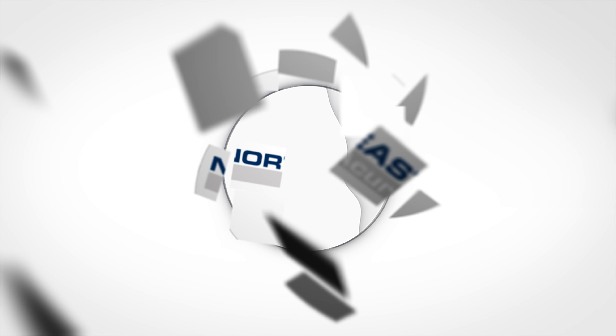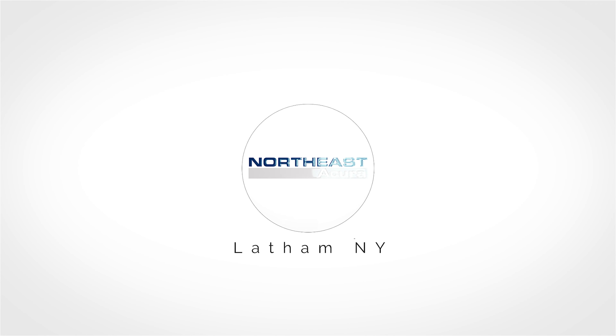Hi everyone, Nick from Northeast Acura here. I just wanted to come in today to tell you about all the different trim levels of each vehicle that we have on the lot today, starting with our RDX.